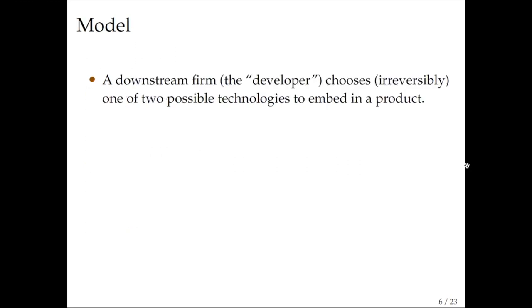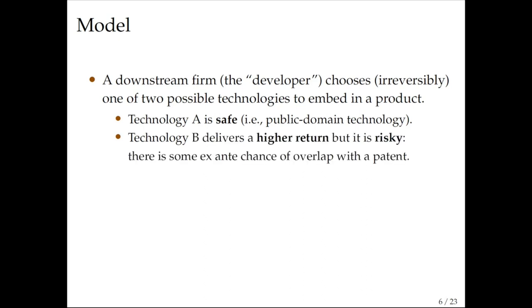The model is fairly simple. We have a downstream firm — the developer — and it is going to choose one of two possible technologies. This choice is modeled as irreversible. Results are similar if you assume there is a cost for redesigning the product; making it irreversible just simplifies the math. Technology A is safe — it is in the public domain and for sure does not infringe. Technology B is a novel technology that returns a higher payoff if implemented, but it is risky.